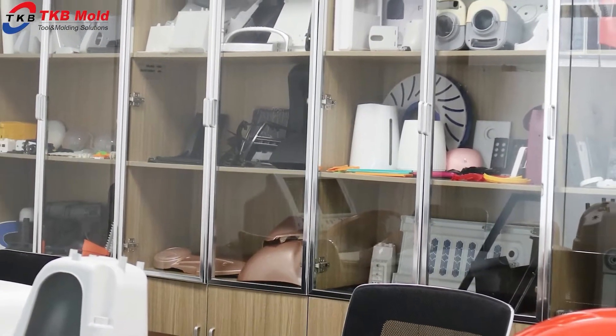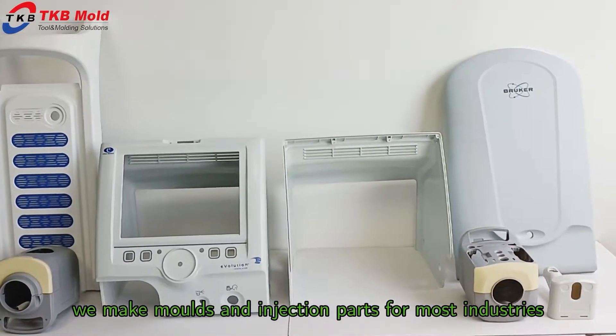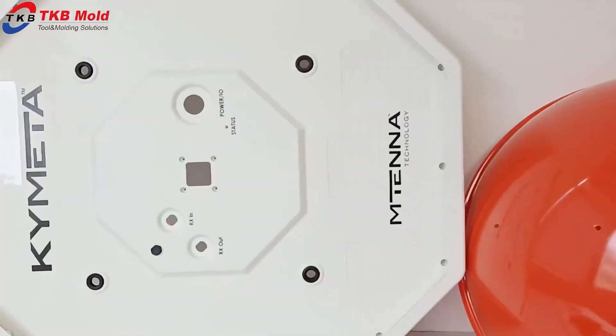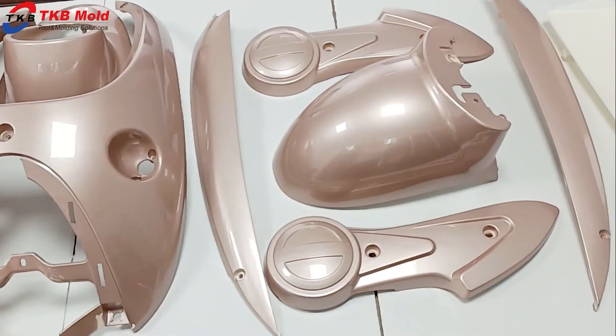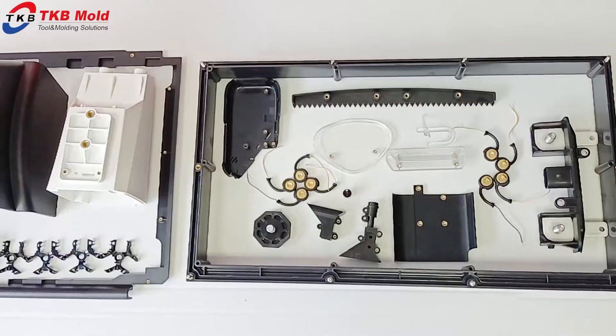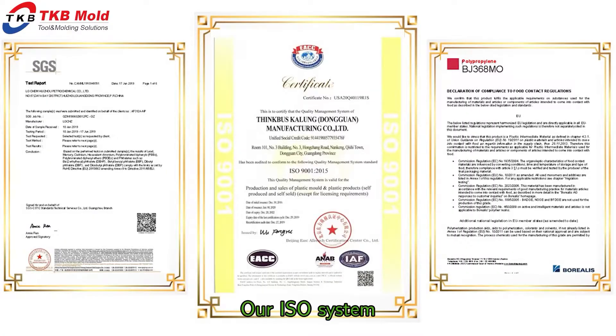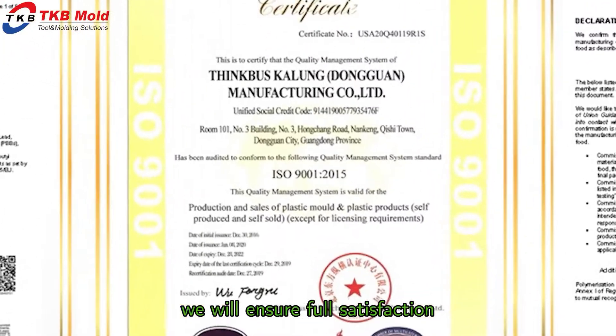Here is our sample room. We make molds and injection parts for most industries. Our ISO system will ensure full satisfaction.